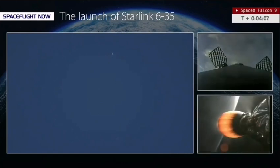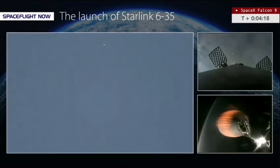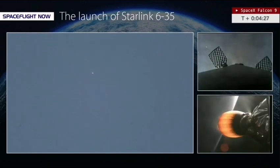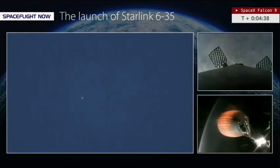SpaceX calls out that everything remains nominal — Falcon 9 is nominal on this mission, now a little over four minutes into flight. The next milestone is the first stage entry burn, coming up at T plus 6 minutes 13 seconds, a little less than two minutes away. We're getting views of the second stage Merlin vacuum engine from Chuck and from Pete.